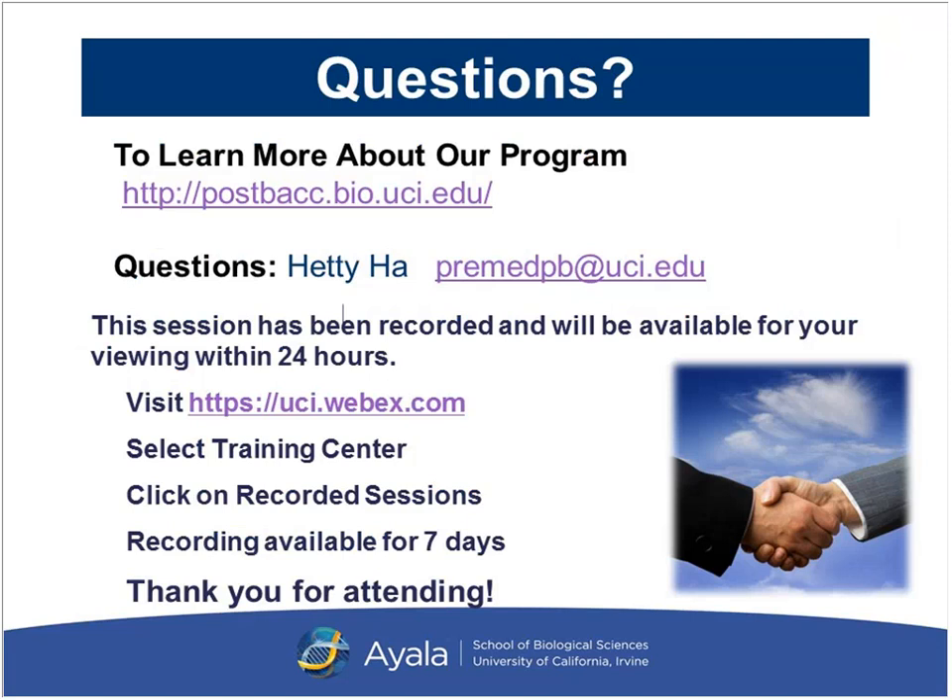I encourage all prospective students to visit our website at postbac.bio.uci.edu. There's a lot more information posted online regarding our program — how to apply, frequently asked questions, tuition, and curriculum. I also encourage you to visit the 'Contact/Visit Us' tab, which shows more opportunities to learn about the program and to meet me in person. Please reach out to me even after this webinar if you're not sure if you're eligible. My email is premedpb.uci.edu, and I'm happy to review transcripts if you're unsure whether you've exceeded the 25% science course limit. At this point I'm happy to take any questions.